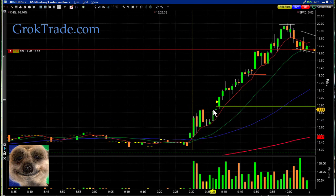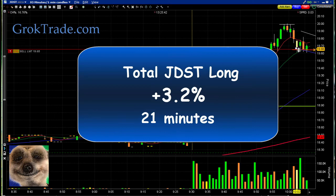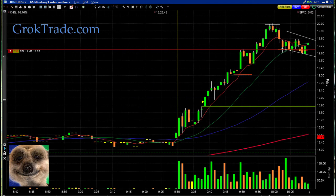So let's recap this first trade: bull pullback — got in, it stalled, I took out half, then as soon as it slammed back down to the 20 moving average I got out. Total trade: 3.1 percent in 21 minutes.